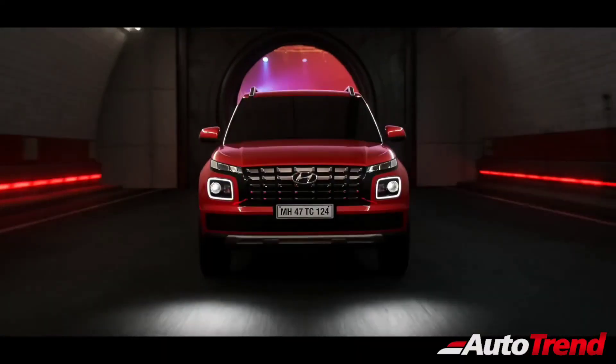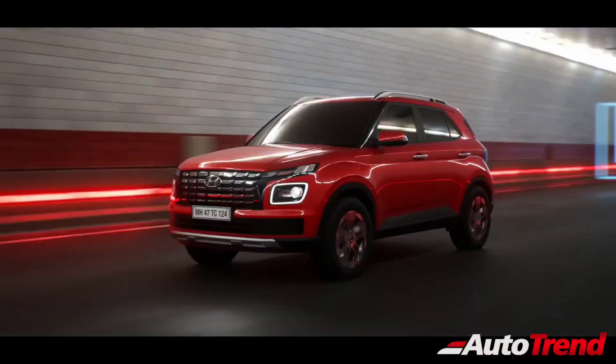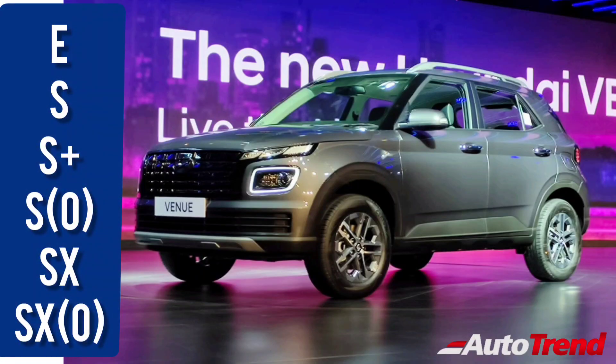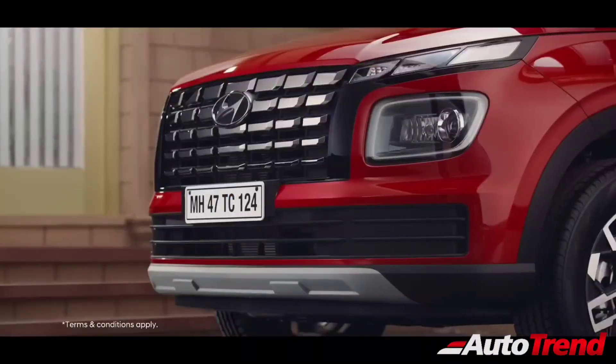The official pricing for this new facelifted Hyundai Venue starts from Rs. 7.53 lakh ex-showroom and goes all the way up to Rs. 12.57 lakh ex-showroom. The new facelifted Hyundai Venue is available in 6 different variants, namely the E, S, S+, S optional, SX and SX optional.